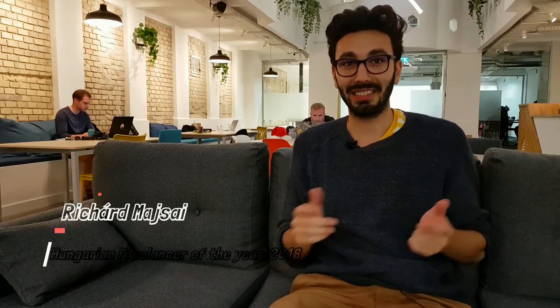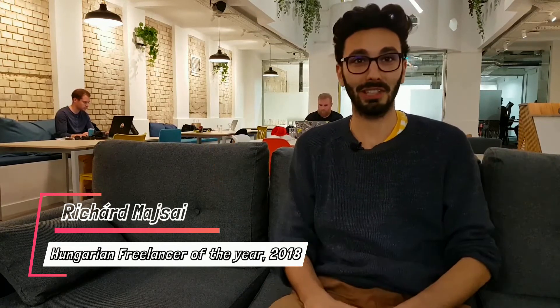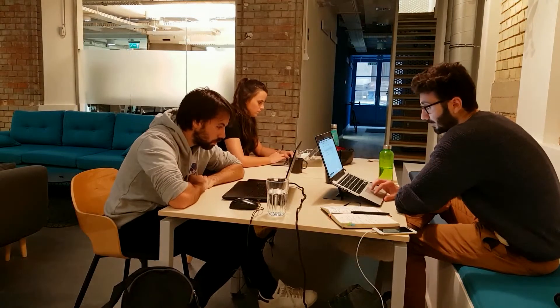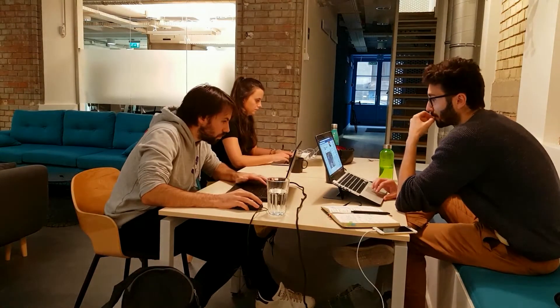I really like Sikra Coworking because it's just opened up and it's fresh and new. The design is really unique, and I like to work here with my friends because the place is not that busy so far and there isn't anybody rushing. Everybody is just chilling in work mode — that's what I like.